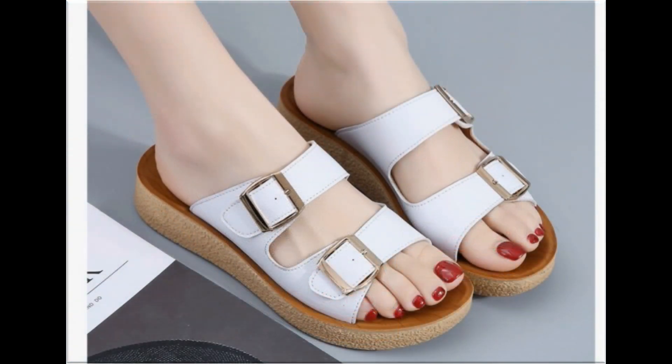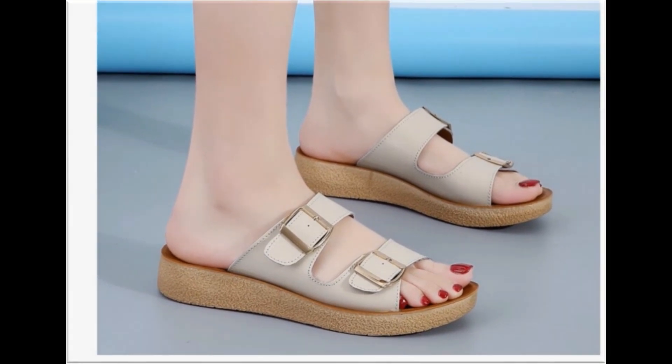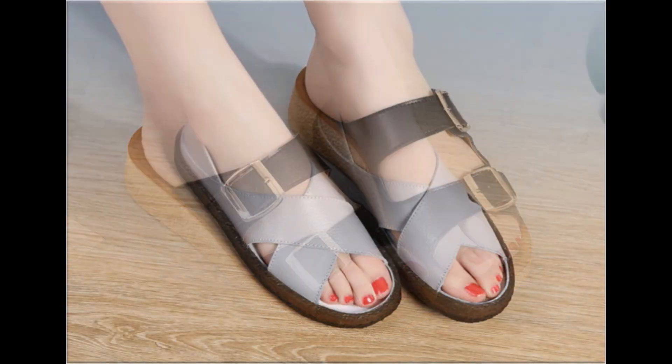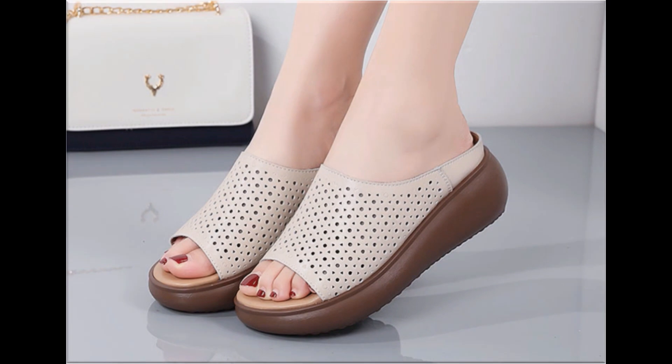Breathable footwear specially designed for spring and summer season — double strap back open sandal design is also one of the best designs. Friends, if you want to ask something about this collection or suggest what you want to see more on my channel, you can use the comment section. This is the only way to connect with me. I always appreciate your comments and try my level best to reply.